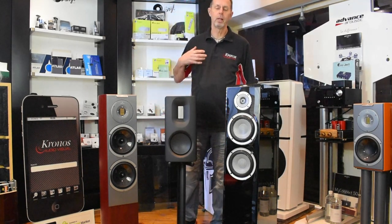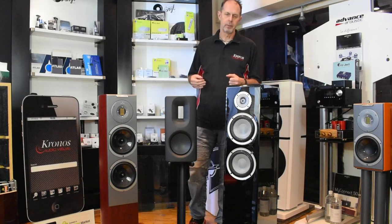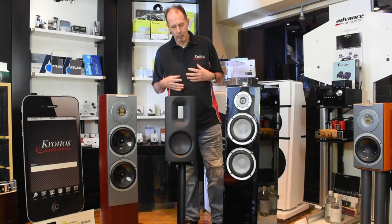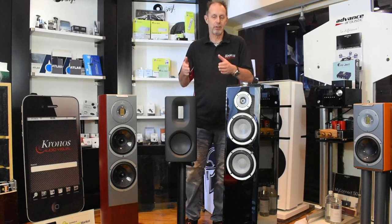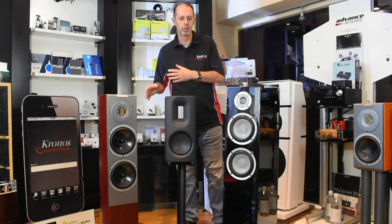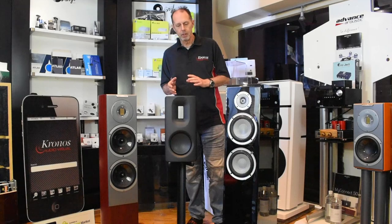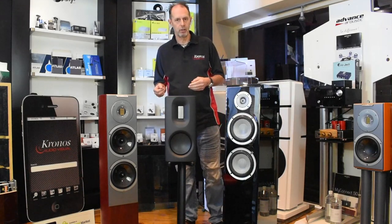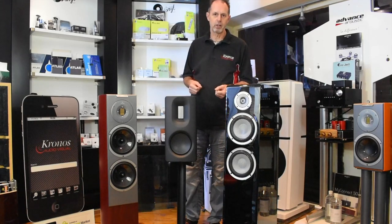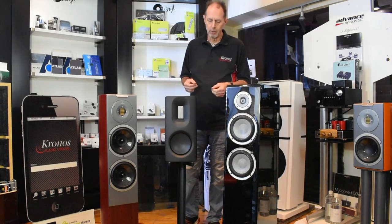Hi, I'm David from Kronos Audiovisual, and today in the Video Review Diaries we want to do things a little bit differently. We're normally just focusing on one product, but we're looking at three loudspeakers all costing less than £10,000. Hi-fi is not a one-size-fits-all, and there are issues with speakers that you don't have with electronics — for example, rooms and how the system interacts in a room, whereas electronics isn't really affected by that.